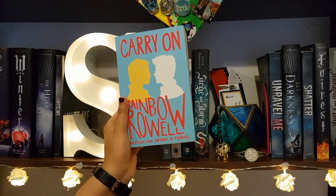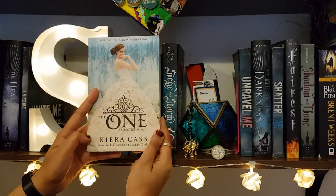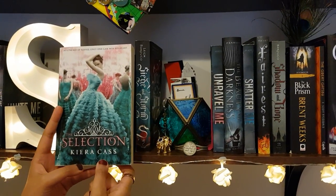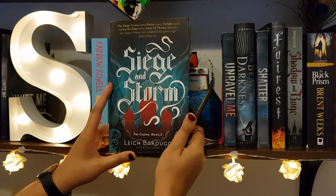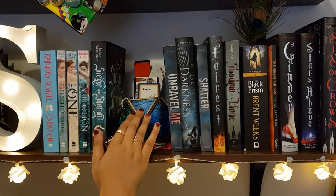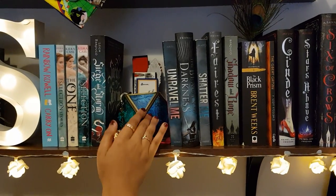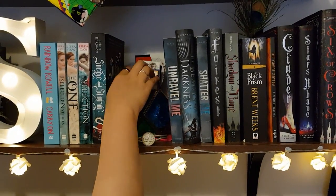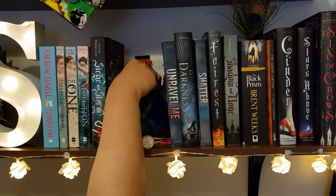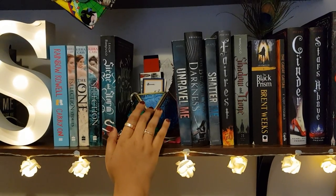Carry On by Rainbow Rowell, The Prince of the Guard by Kiera Cass, The One by Kiera Cass, The Selection by Kiera Cass, Siege and Storm — the second book within the Grisha trilogy by Leigh Bardugo. Here I've got a pot which I bought from TK Maxx and I absolutely love it. Behind here I've got different bookmarks which mean a lot to me — some I've made, some I bought from Amazon or eBay.